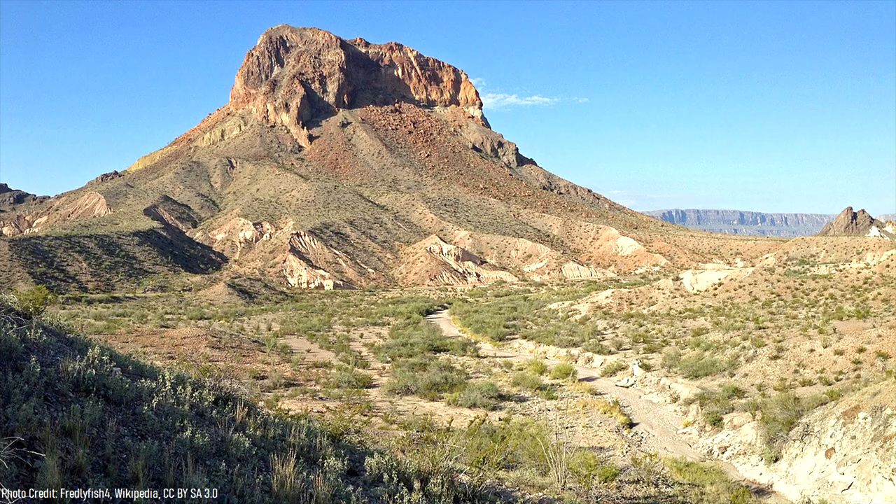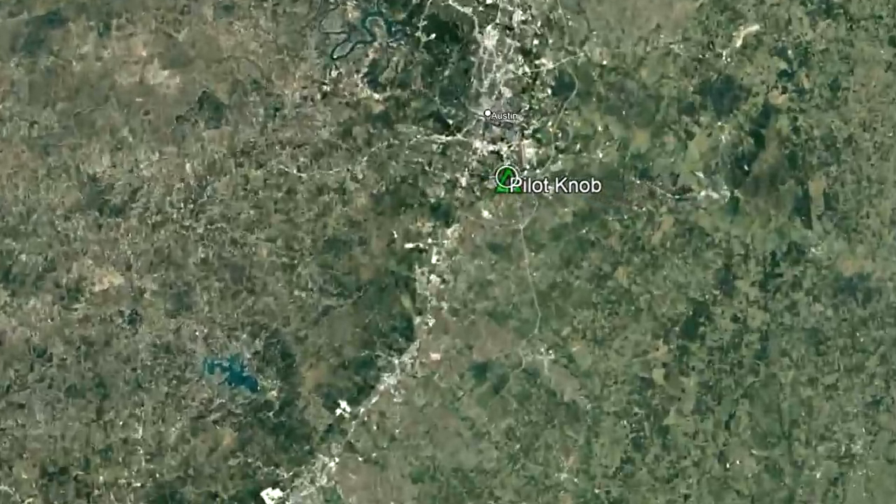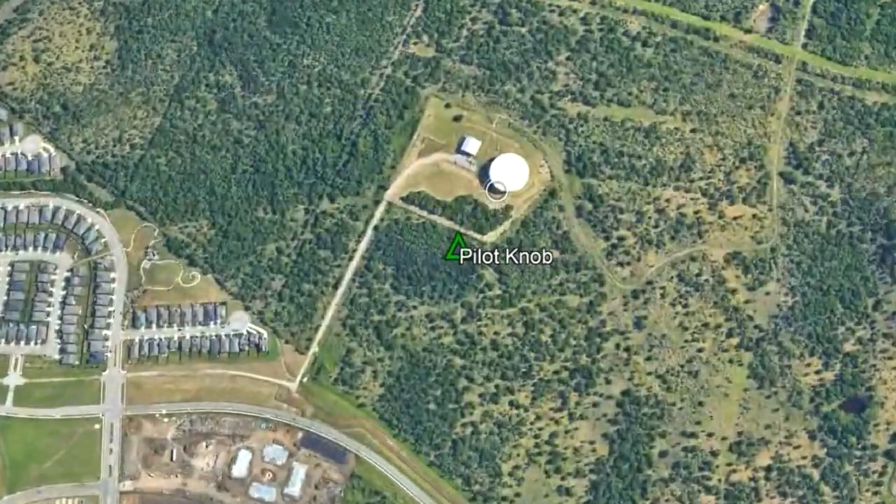However, if you go back further in the geologic history of the state, you will find that other areas of Texas once also contained volcanoes. One of these areas just happens to be located in the vicinity of Austin, where a little-known feature called Pilot Knob is located.